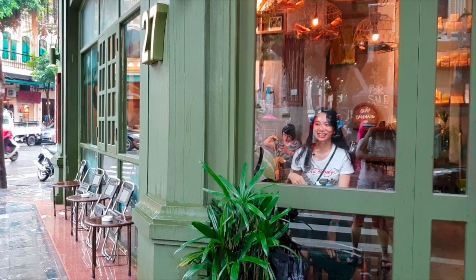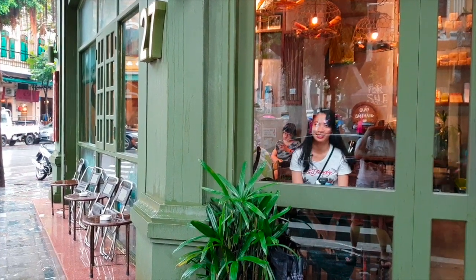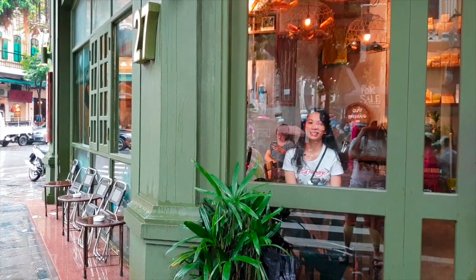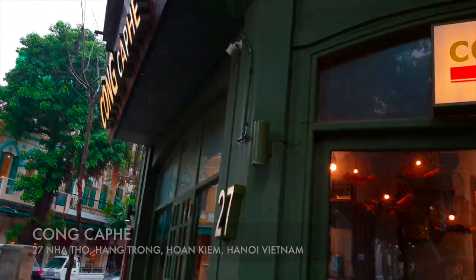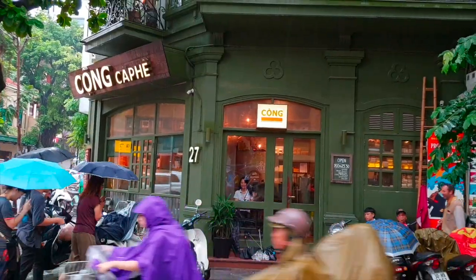Hello guys, we are in Hanoi, Vietnam. Now we are inside Kong Cafe, and we are going to try some Vietnamese coffee. Let's go!